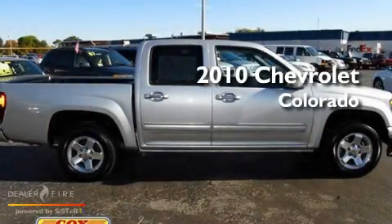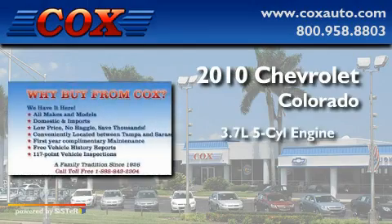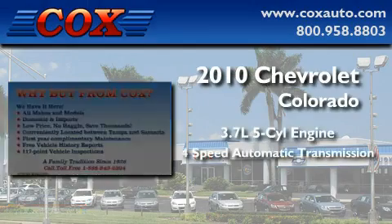This is a 2010 Chevrolet Colorado. It has a 3.7-liter 5-cylinder engine and a 4-speed automatic transmission.